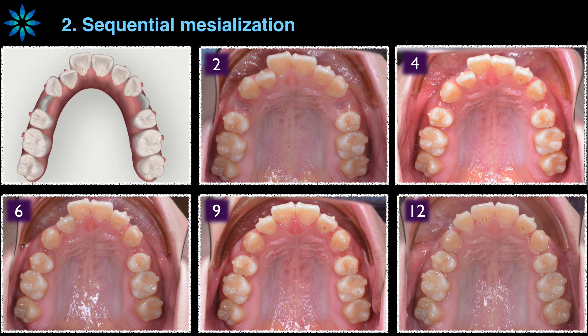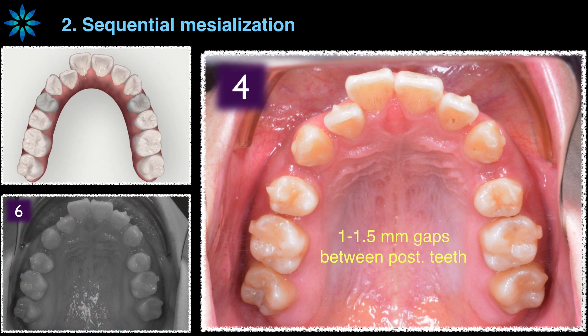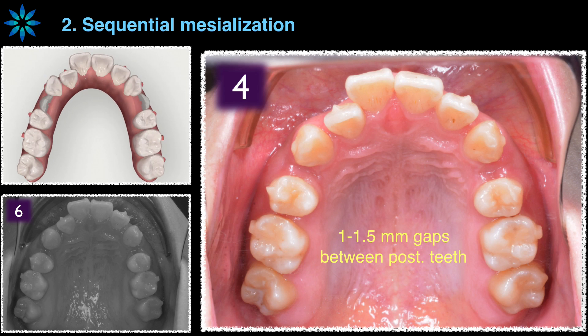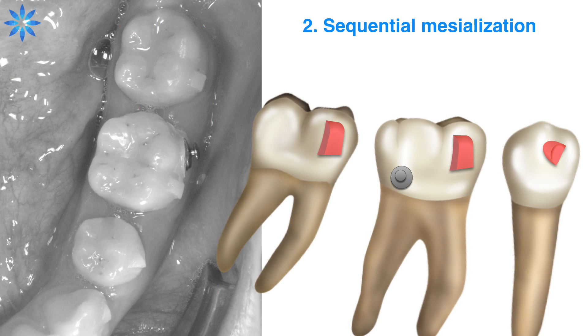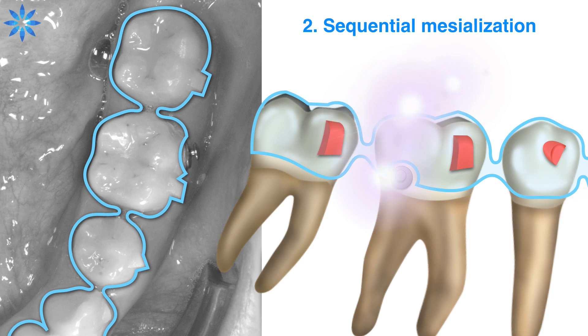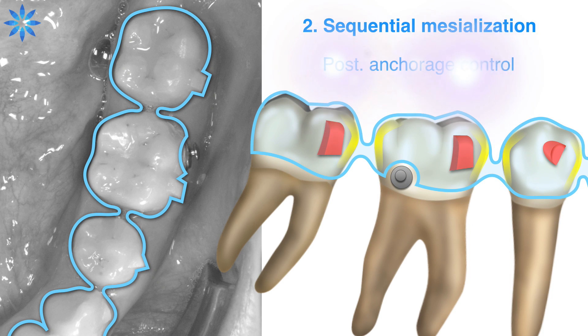I'd like to draw your attention to the false marks. There are about 1 to 1.5 mm gaps between posterior teeth during sequential mesialization. Why are these gaps so important? We all know that the aligner is just a piece of plastic — it pushes better than it pulls, and it pushes what it touches. The 1 to 1.5 mm gaps allow the plastic to fall into the gaps, increasing contact areas and improving active surfaces. That's why we could control posterior anchorage.